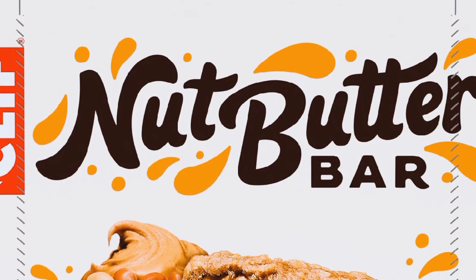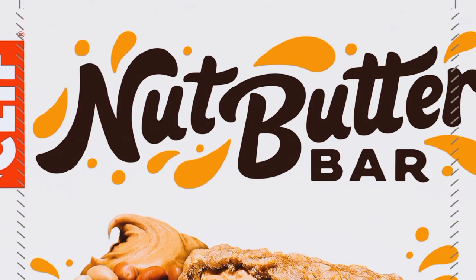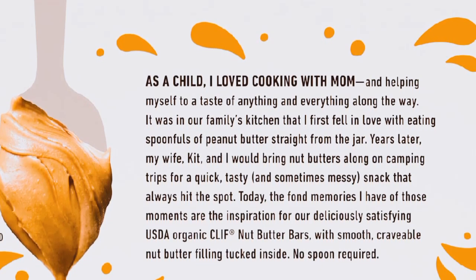The outer layer is chewy and has a hint of oatiness that complements the filling really well. Now let's try the peanut butter flavor. This one is for all the peanut butter lovers out there — it's rich, slightly salty, and pairs amazingly with the oat layer. I could eat this every day.